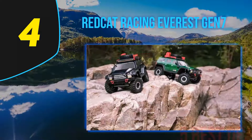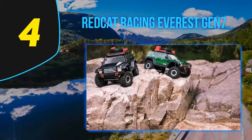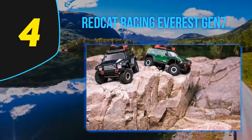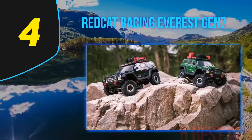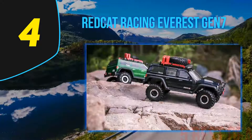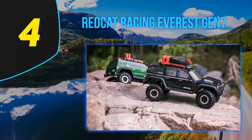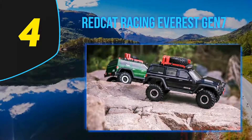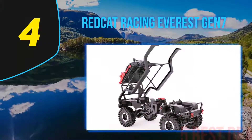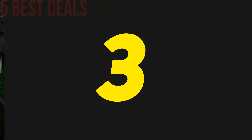The Gen 7 Pro 1/10 rock crawler is ready to run using super tires and a brushed 550 motor. Its body tilt makes it easy to access the battery quickly. The product also comes with a fully functional spare tire, scale ramps, gas cans, and a shovel. It is realistic and fun, and it performs very well against much more expensive rock crawlers.